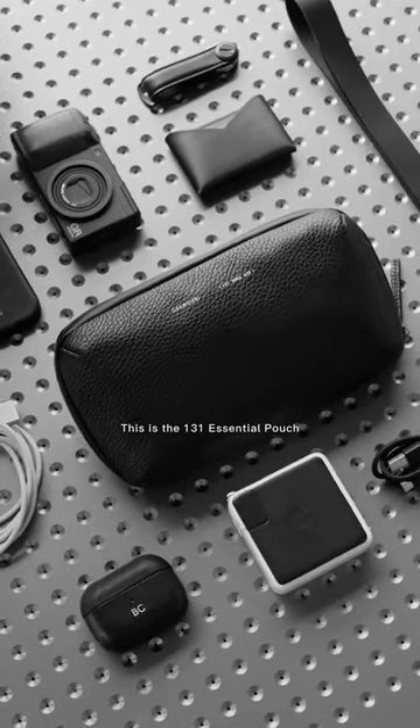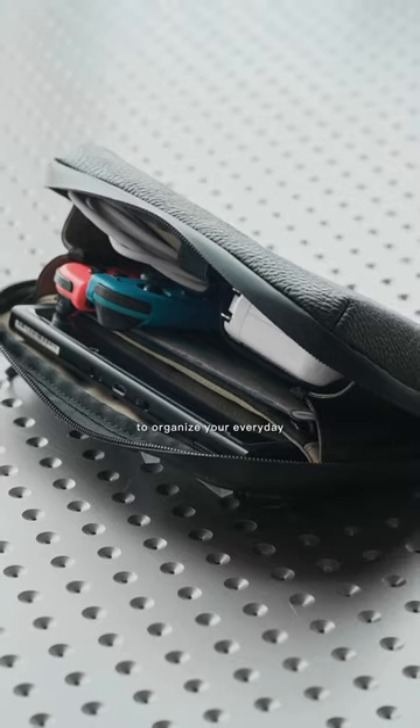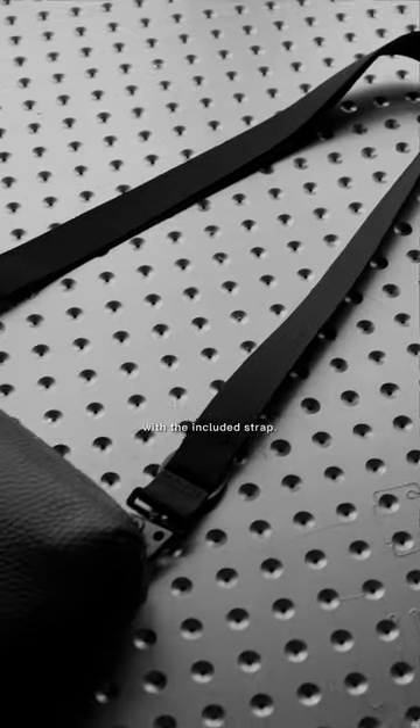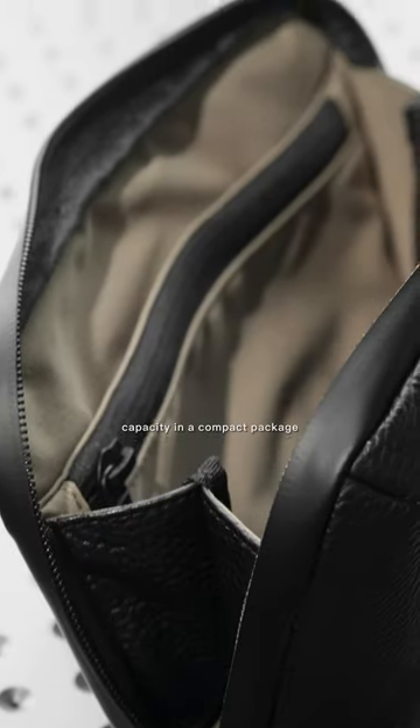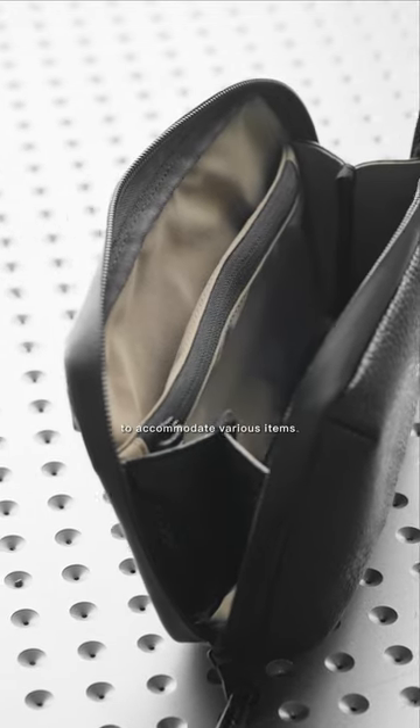This is the 131 Essential Pouch by Grams 28. This pouch is designed to organize your everyday essentials and tech accessories. It doubles as a sling bag with the included strap. Engineered for maximum capacity in a compact package, the interior pockets are purposely sized to accommodate various items.